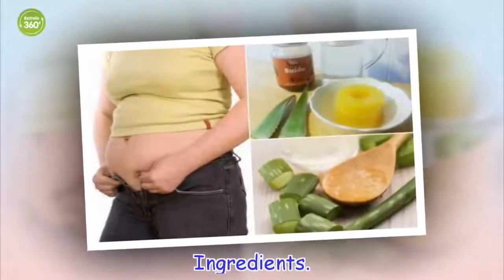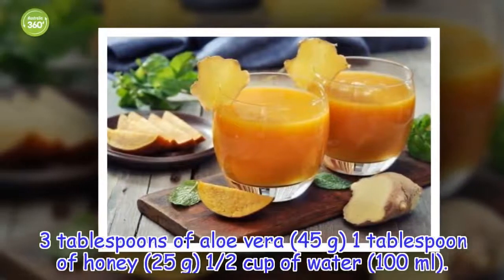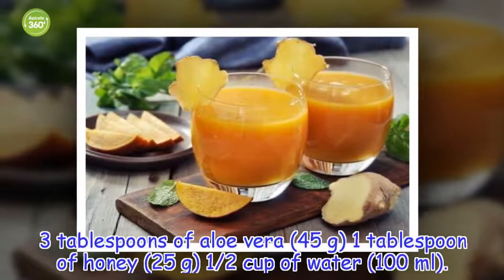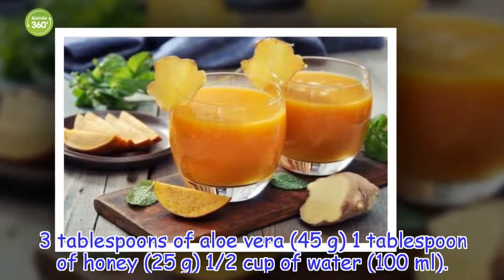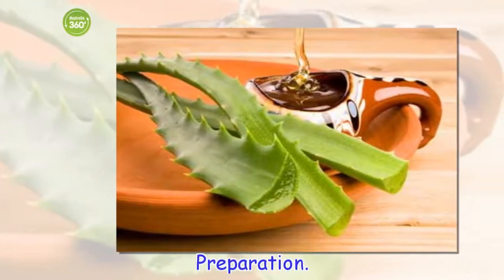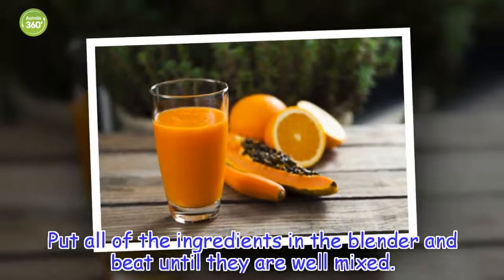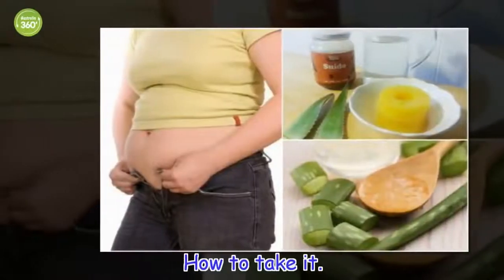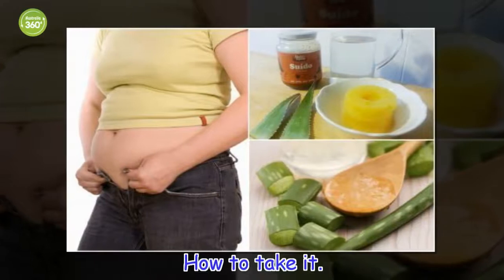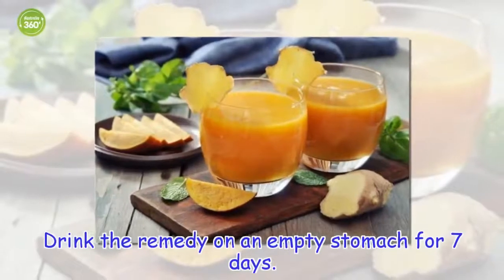Ingredients: 3 tablespoons of aloe vera (45 grams), 1 tablespoon of honey (25 grams), 1 half cup of water (100 milliliters). Preparation: Put all of the ingredients in the blender and beat until they are well mixed. How to take it: Drink the remedy on an empty stomach for 7 days.